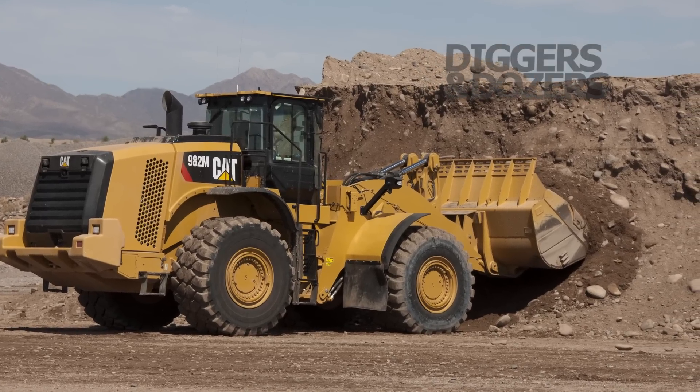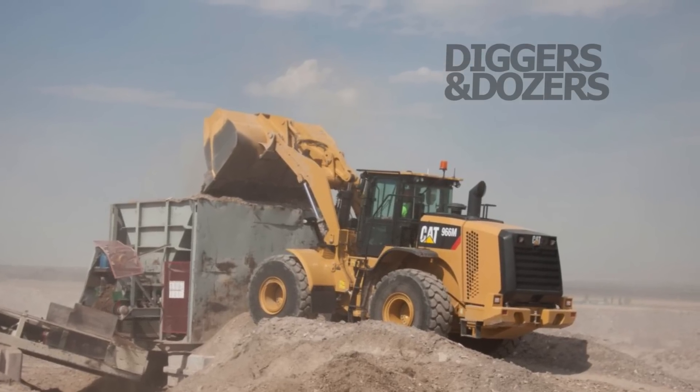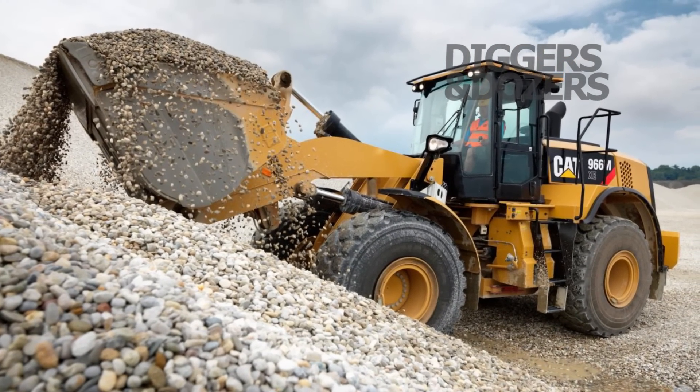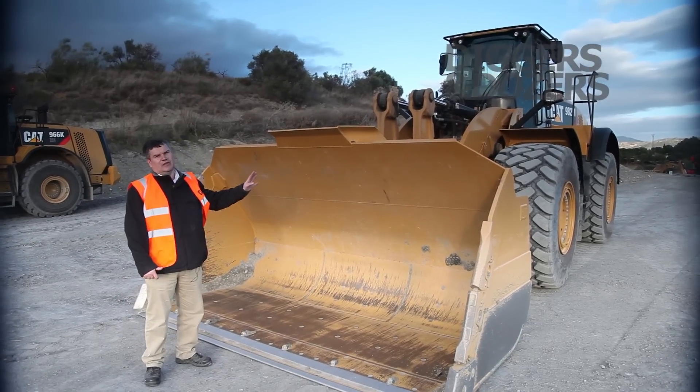Like Liebherr dominates the Bauma show in Germany, Conexpo belongs to Caterpillar, and the company will have no less than 12 new products on display at the Vegas show. In fact, Caterpillar is unveiling so many new machines at the show that Diggers and Dozers is declaring next week Cat Week.